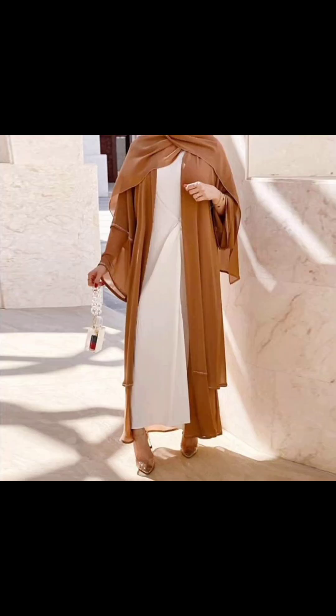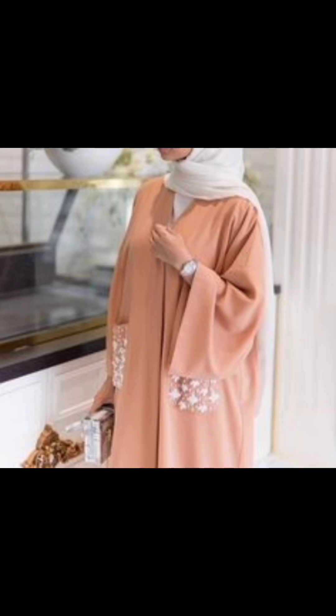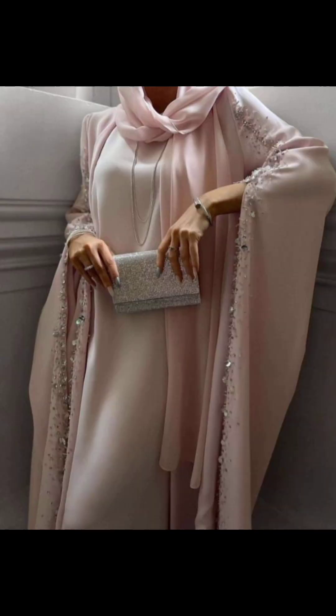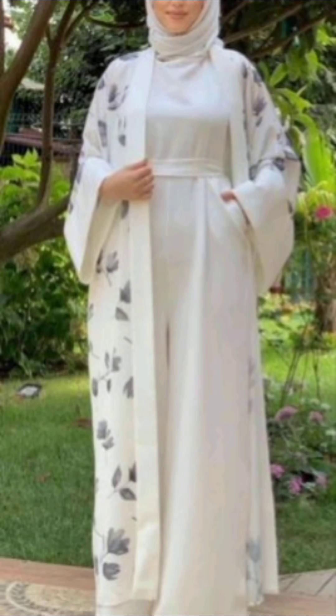Look how beautiful the color looks — brown and white — it looks very stylish and good. If you wear a good color and new design, you can wear it to parties. This looks very good. Loose fit looks good.